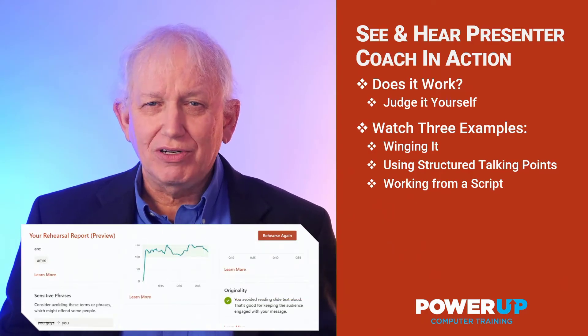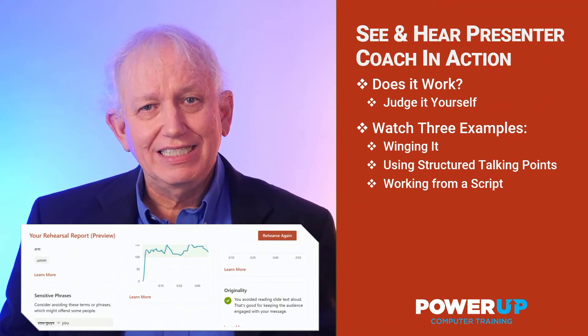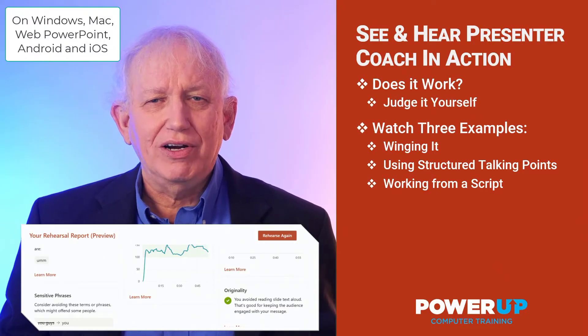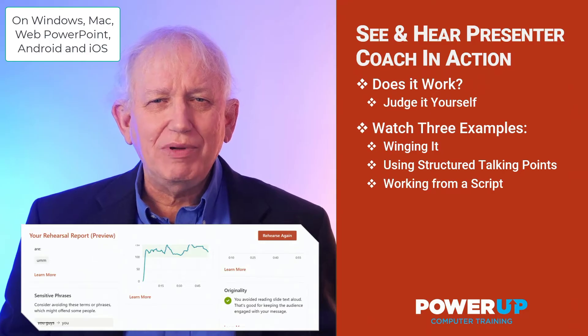Hi, I'm Les McCarter, and I've been teaching and presenting with PowerPoint since the 1990s. PowerPoint Presenter Coach is now everywhere — on Windows, on Mac, even on your phone, and online with Office 365.